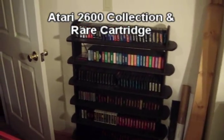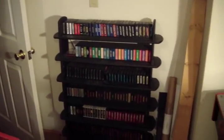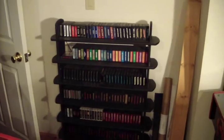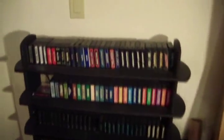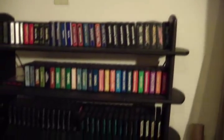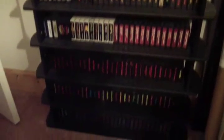Hey guys. I'm not talking about arcade games right now, but I collect the old Atari cartridges, mainly the Atari 2600, and I've got a stack of them right here. I used to keep them sorted according to rarity.